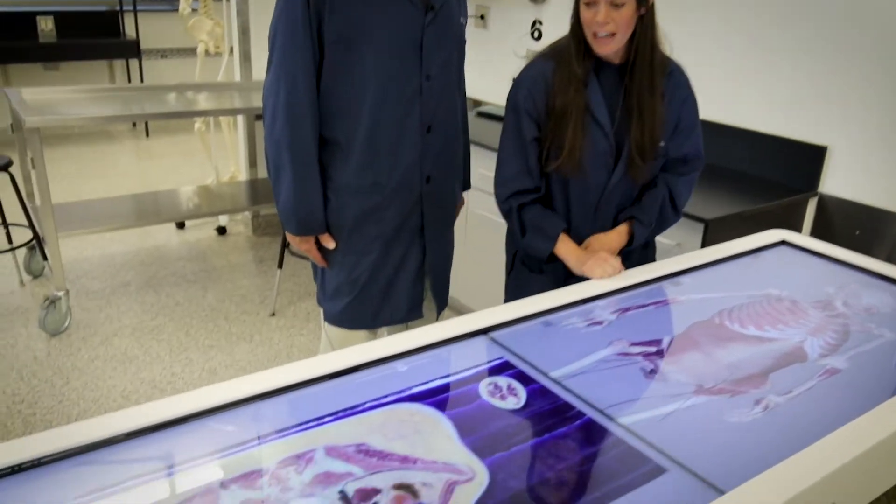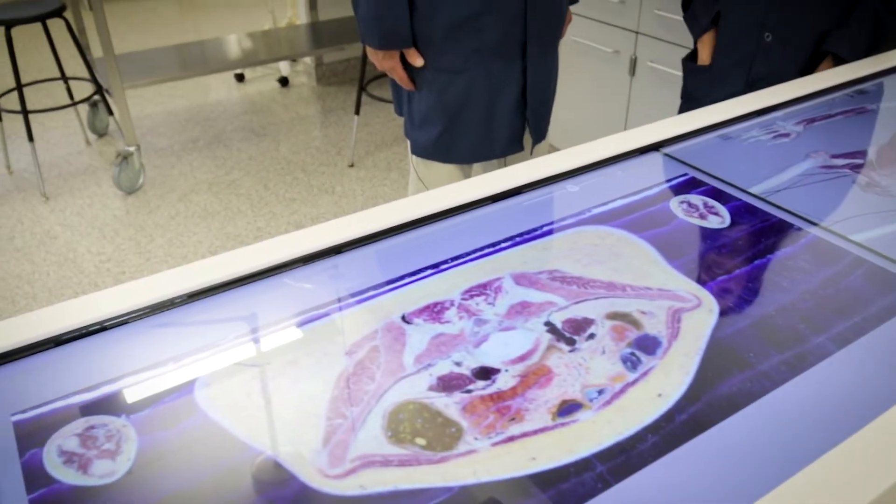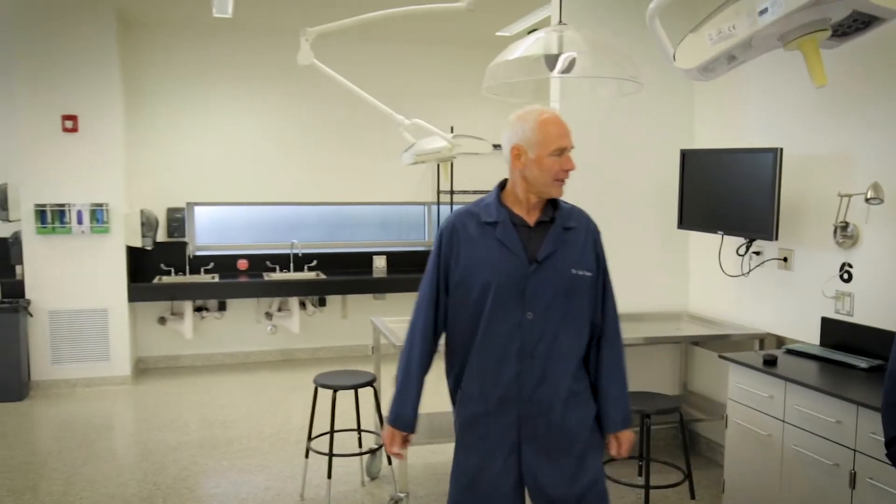You can also look at two-dimensional anatomy on this table. Great, Dr. Moritz, thank you very much. Let's go over here to our dissection table and talk to another colleague, Dr. Caroline Cobine. She's going to tell you a little bit about our dissection process.